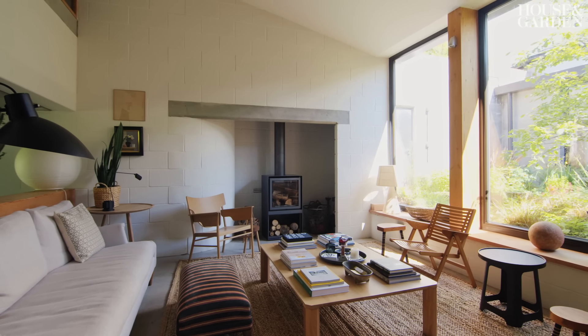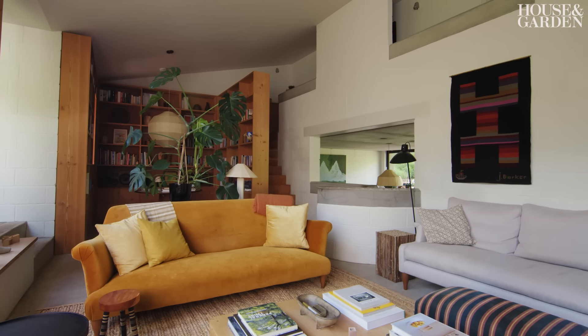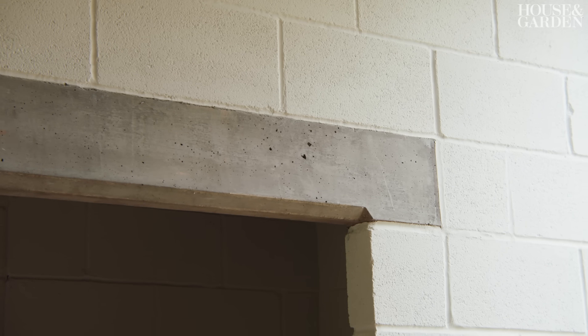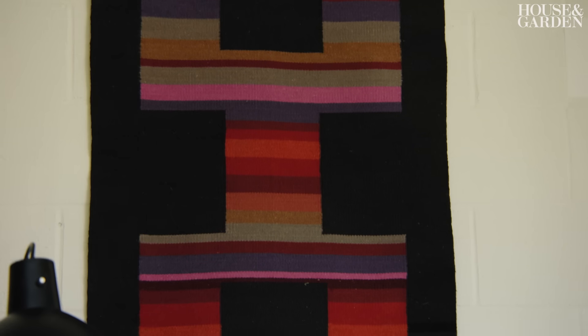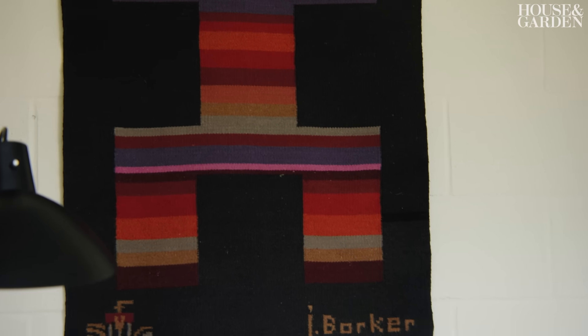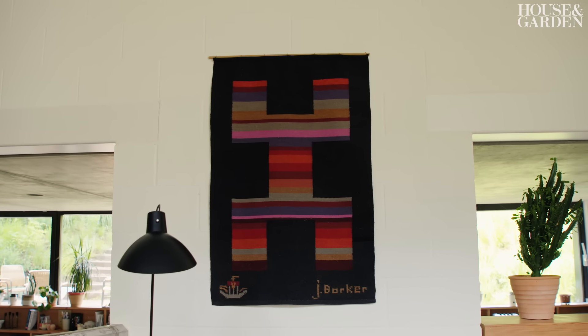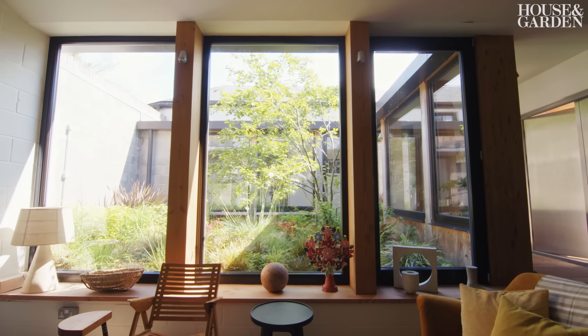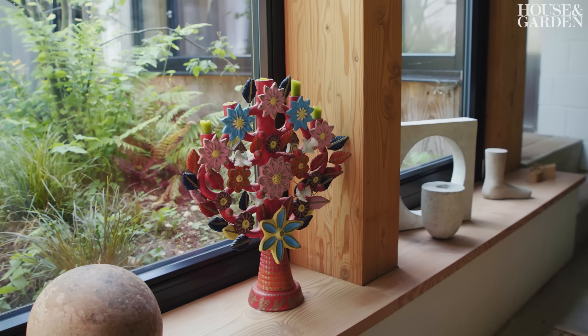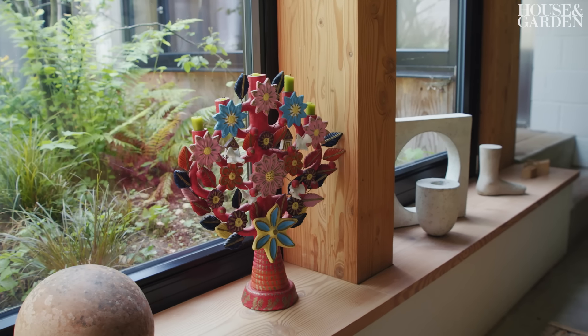The main objective on the interior design was to soften everything and bring some warmth to the space. Because all of this concrete and white and the breeze block walls are, by their nature, very utilitarian. So we brought in textiles which have great contrast against the walls, and contrast against the black timber-framed windows, or something really quite fun and colourful like this Mexican piece of artwork.